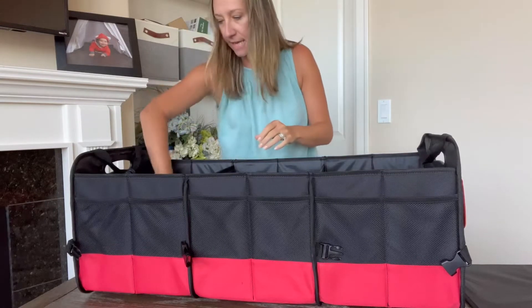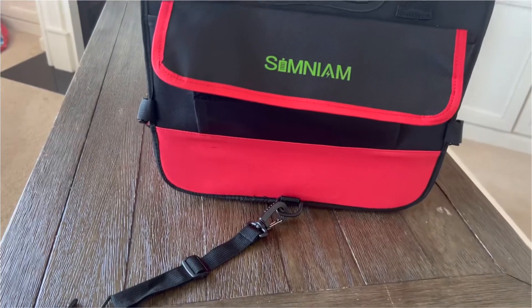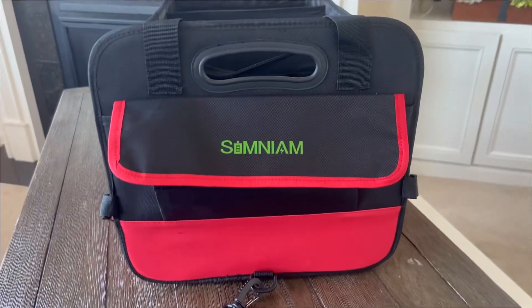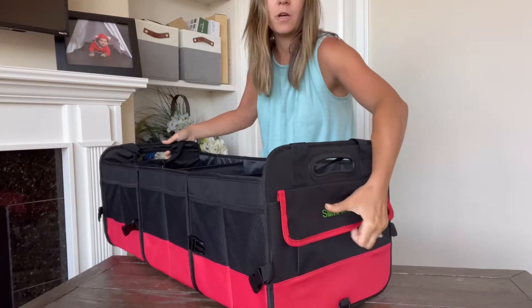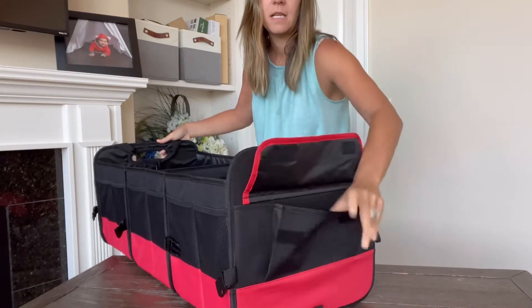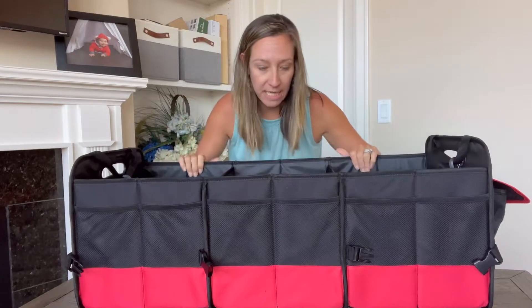It also has these extra straps, and there are pockets here on the side. These would be great for your groceries, a day at the park, a picnic, or transporting anything — because everything is organized and will stay in place.